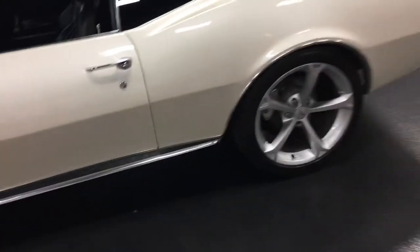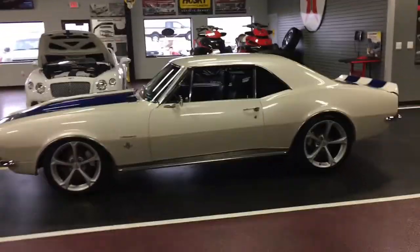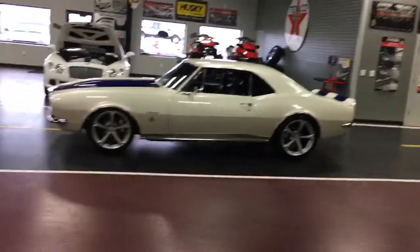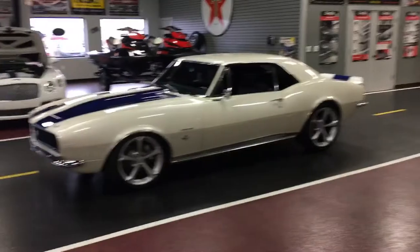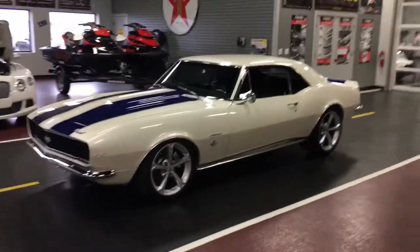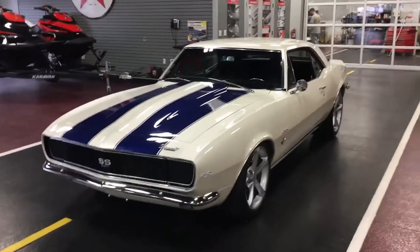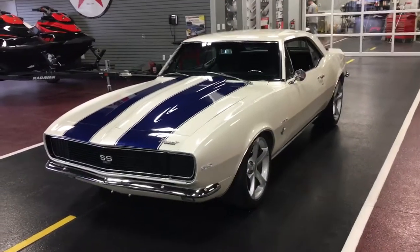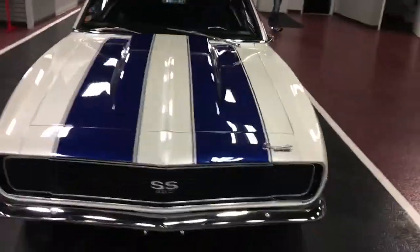Dome light works, headliner's nice and tight — it's a beautiful car, man, I love this thing. Door seals all new as well. Put one finger on this — nice and solid. It's a beautiful beautiful car. This is one of my favorite first-gens we've had on the showroom floor. A little bit different pearl white color to it — get it out in the sun and it reflects all different kinds of shades.